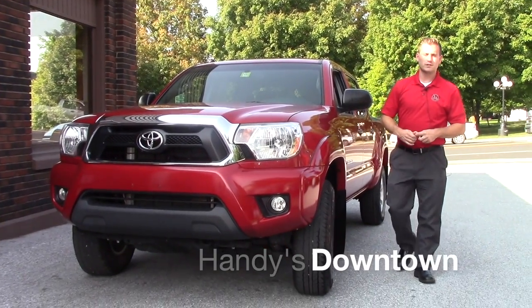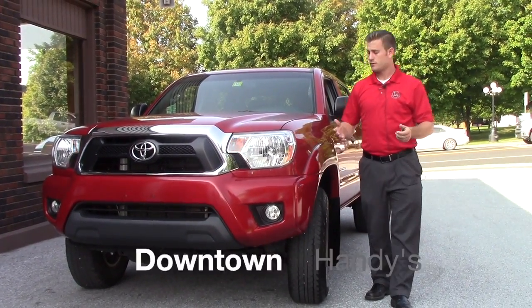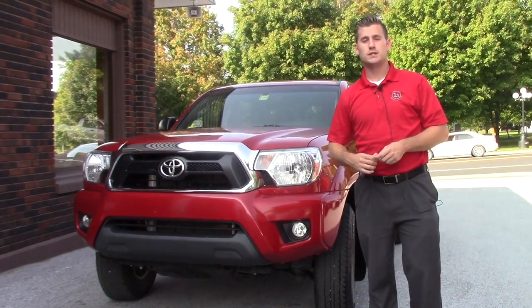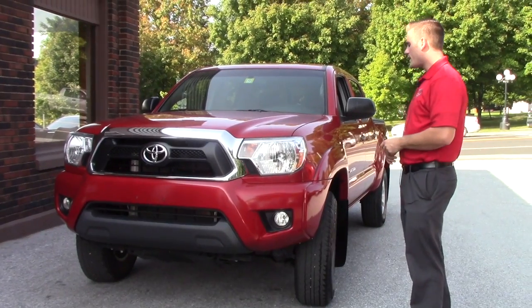Good afternoon Robert. My name is Terrence. I'm here at Handy's Downtown Toyota just doing a quick video for you on this nice 2015 Tacoma four-door SR5.